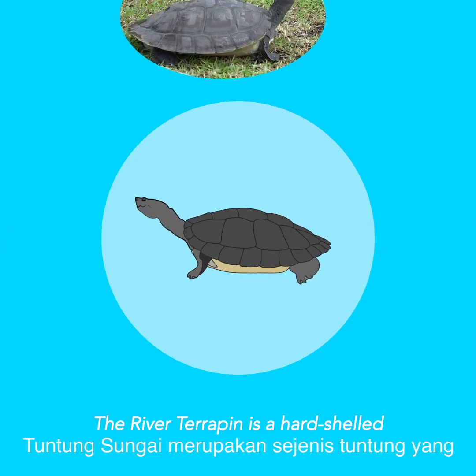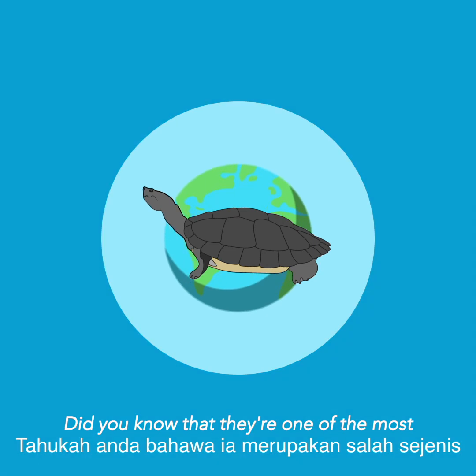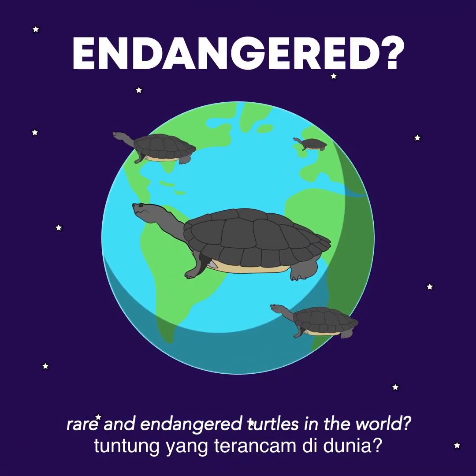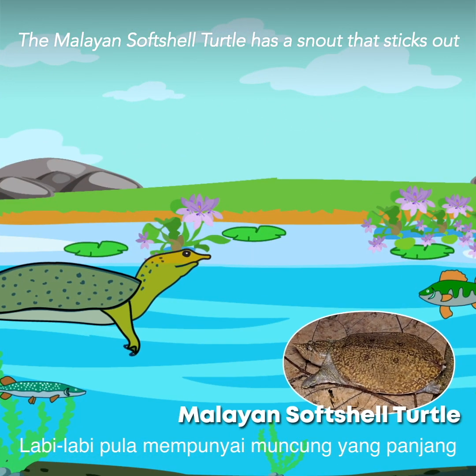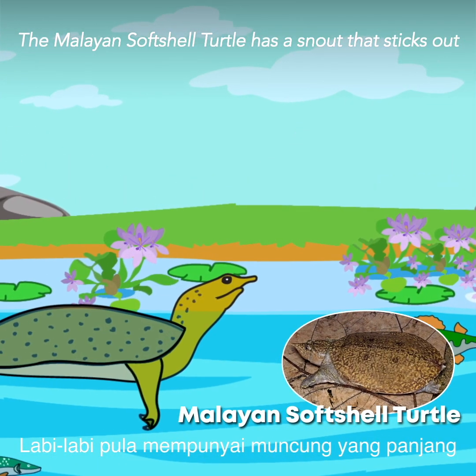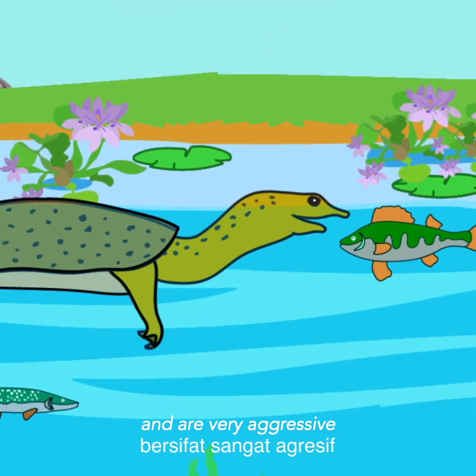The River Terrapin is a hard shell freshwater turtle and one of the most rare and endangered turtles in the world. The Malayan soft shell turtle has a snout that sticks out. They have unusually long necks and are very aggressive.